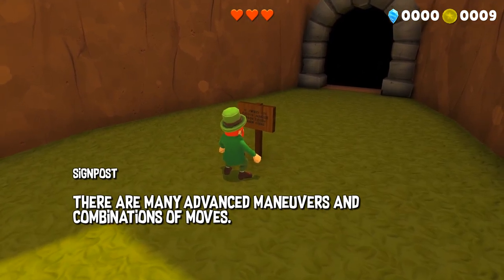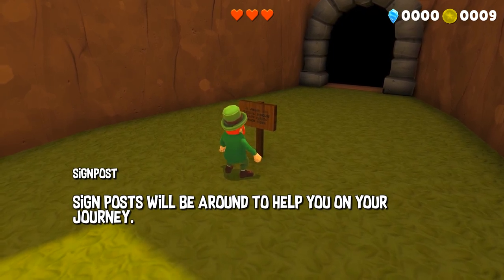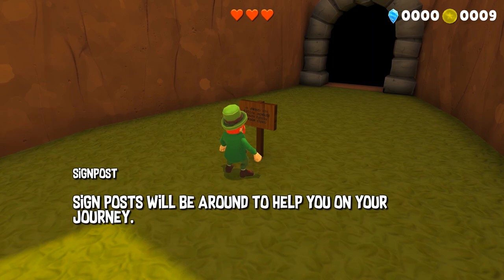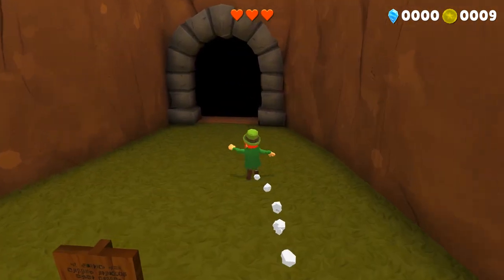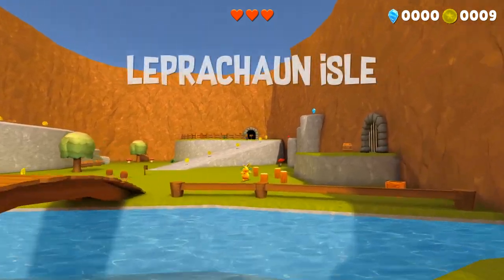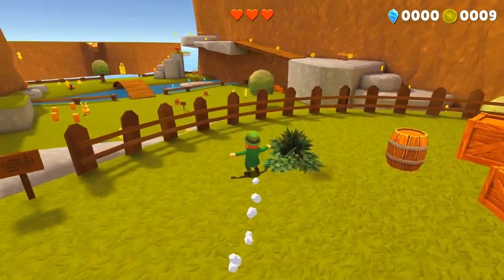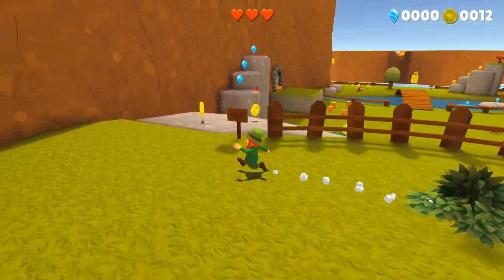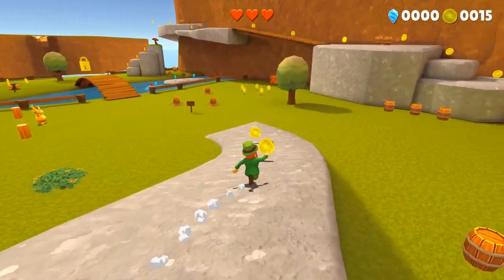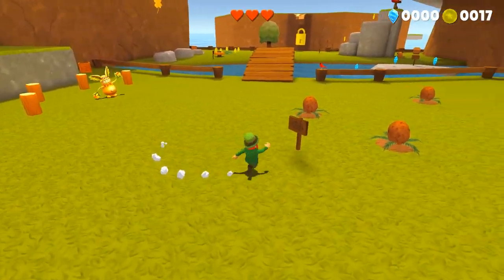There are many advanced maneuvers and combinations of moves. The signposts will act as an optional tutorial for many things — if you are an expert at 3D platformer games you will never need to read one of these signs. However if you are not, they will be very helpful in giving you hints as to what kinds of combinations of moves you might want to use to get through different challenges. This is the main area of Leprechaun Isle — it's meant to be a carefree, happy place with a lot of open space where new players can get used to the controls.